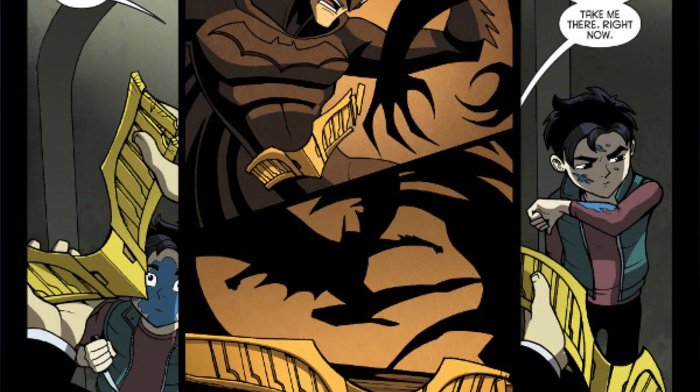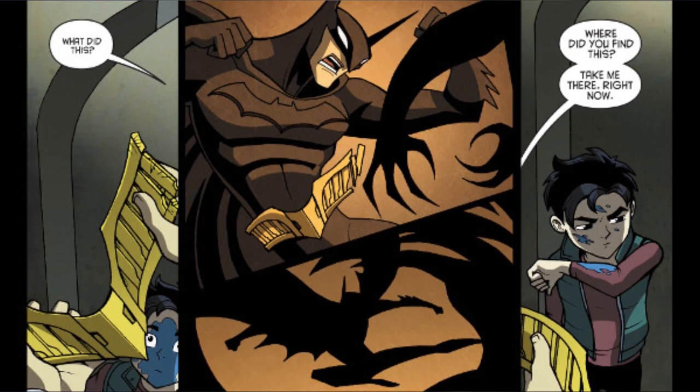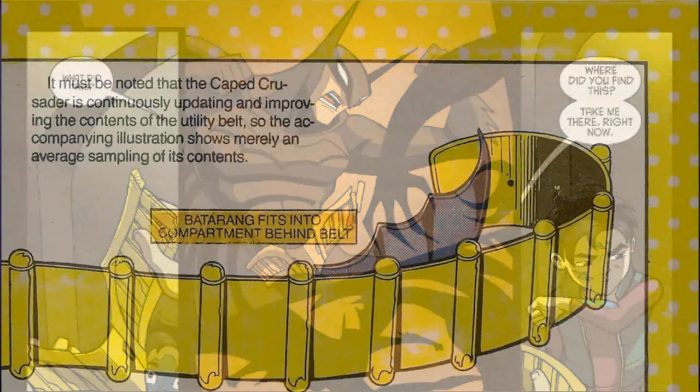As a fighter, Batman's utility belt comes complete with all manner of weapons, including bat darts, thermite grenades, smoke bombs for confusing enemies or for making a quick escape, and sometimes even a lone marble. I'm not exactly sure what that's for, but when you're Batman, you can always find a use for a single marble.